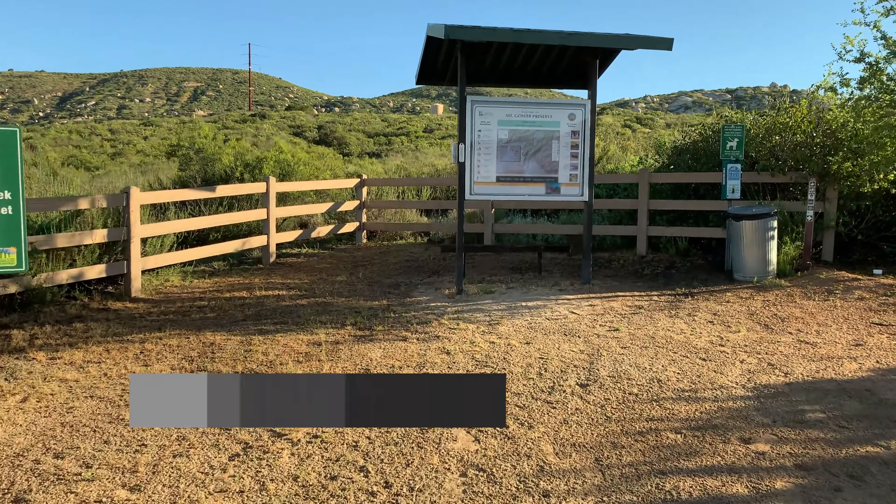Much of the trail is fully exposed to the sun, so lots of water. Once you start to summit on the ridge trail here, you start to get these granite formations, these big rock outcroppings and these unique features.